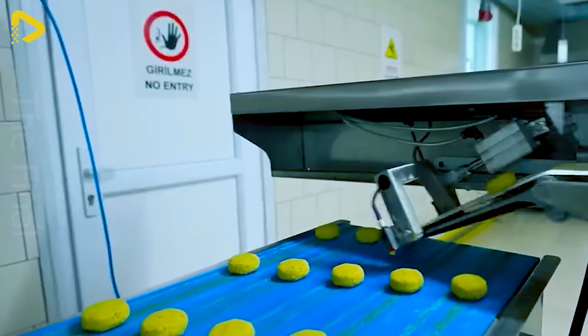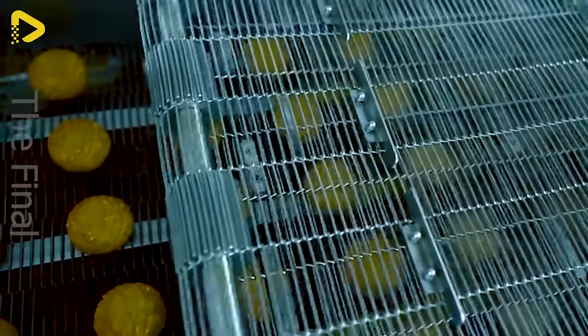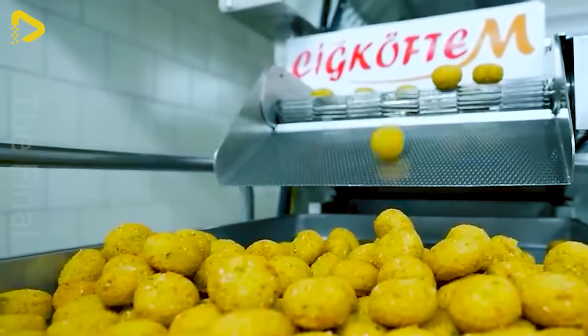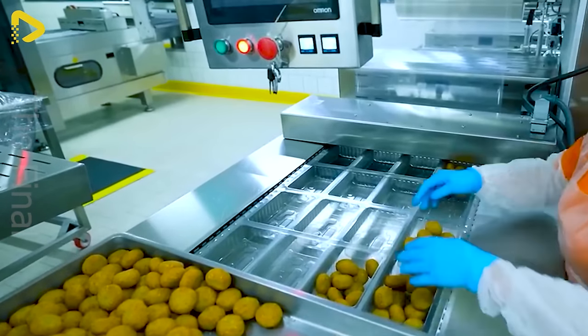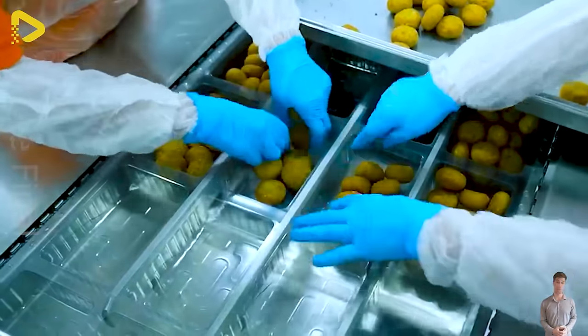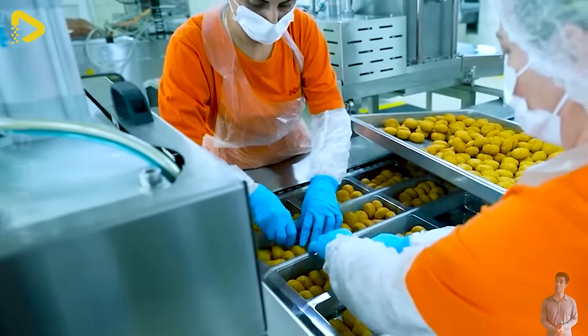From kneading ingredients to packaging, every process occurs under impeccable hygiene conditions, ensuring food quality and safety. It's a testament to the relentless passion of the factory workers, bringing joy and satisfaction to every diner.